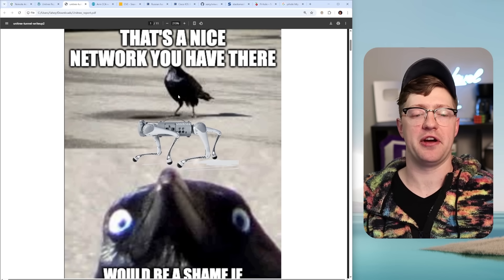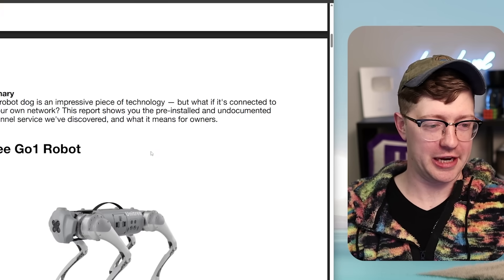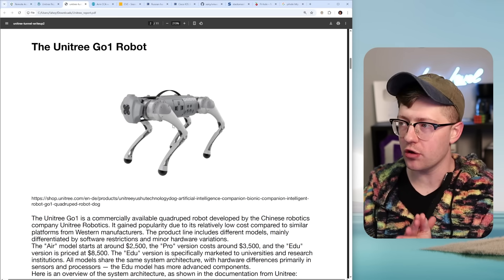That's a nice network you have there. Be a shame if someone put a back door in it.